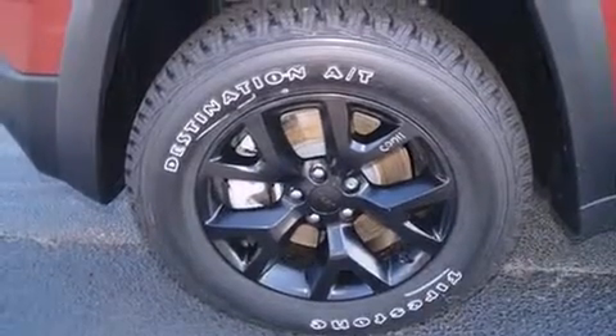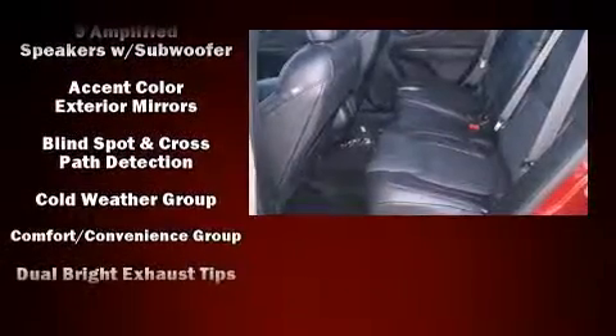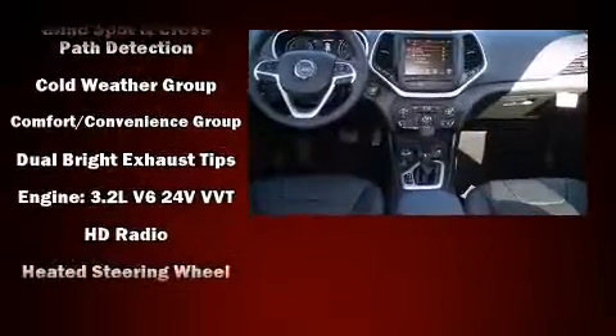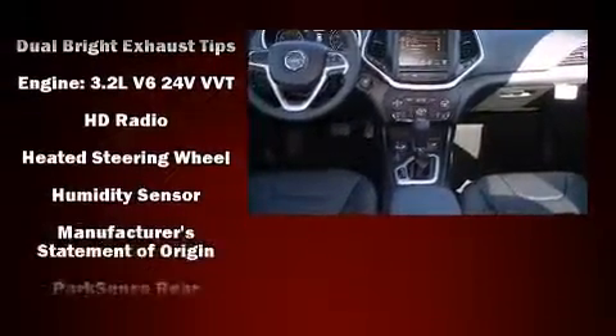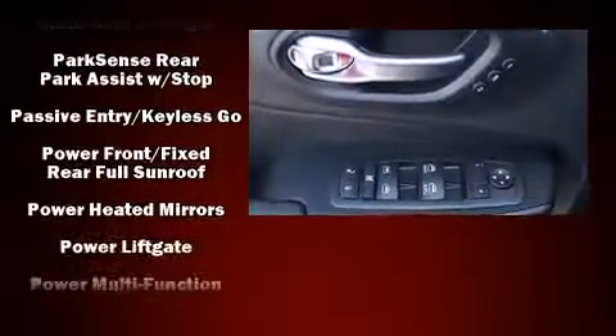Jeep infused the interior with top-shelf amenities such as leather upholstery, a built-in garage door transmitter, an automatic dimming rear-view mirror, heated and ventilated seats, a power rear cargo door, a trailer hitch, and the power moonroof opens up the cabin to the natural environment.